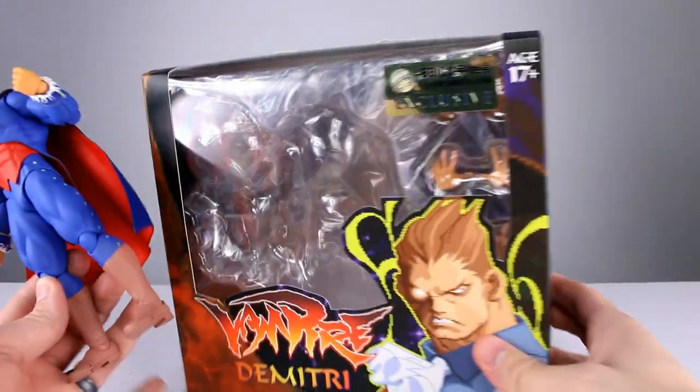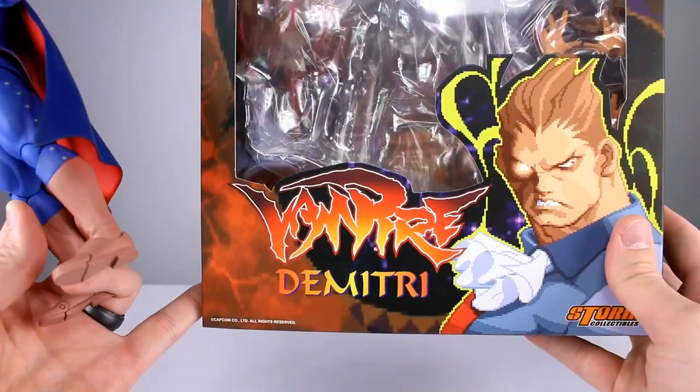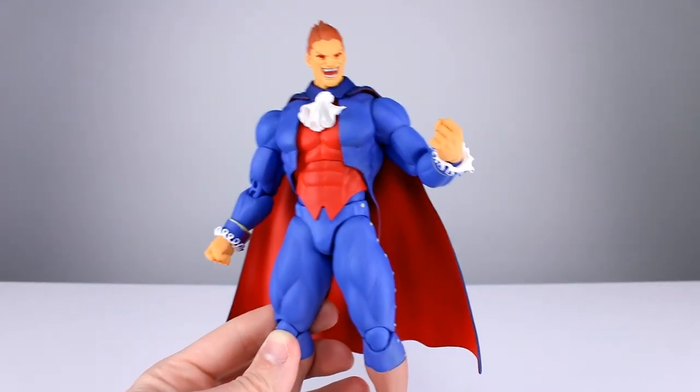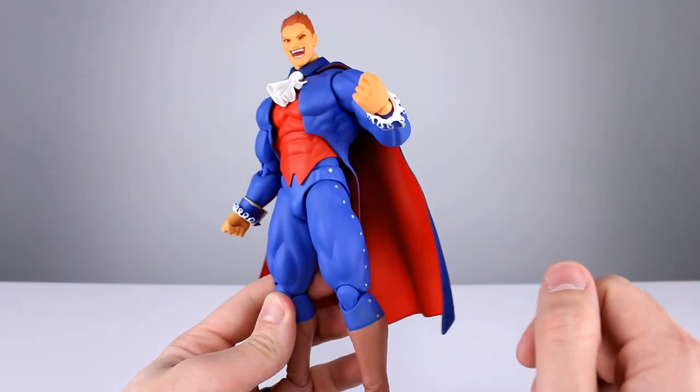This one is some sort of exclusive — BBICN, whatever that is — but it is available at Big Bad Toy Store. Another interesting note is this one says 'Vampire' on it rather than 'Dark Stalkers.' I'm not the most familiar with the whole Dark Stalkers/Vampire thing, but I like Dimitri. I'm going to collect all the Capcom stuff from Storm for sure, so I wanted to get this.